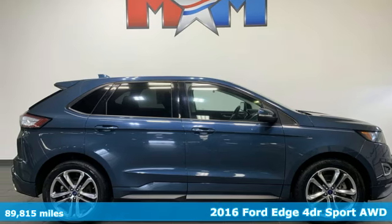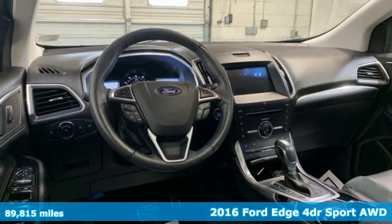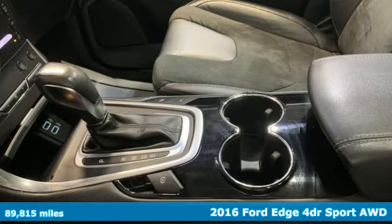It's a 2016 Ford Edge. Ford, where tradition meets innovation. It's equipped for all your driving needs and wants.